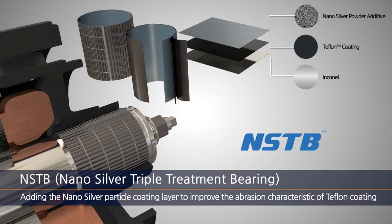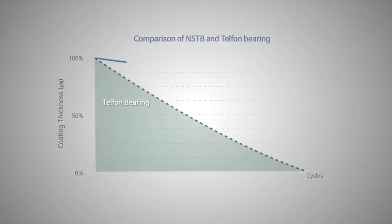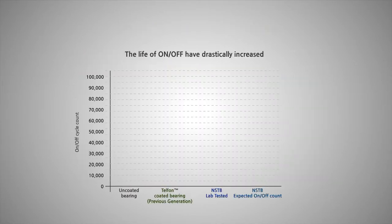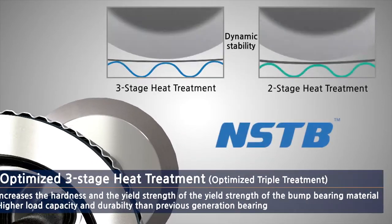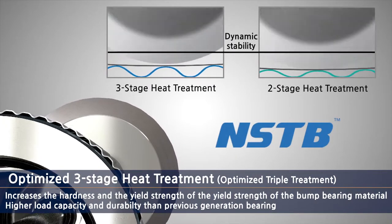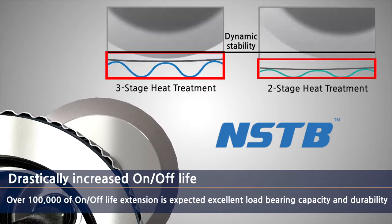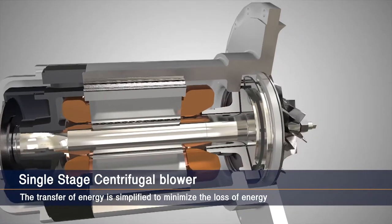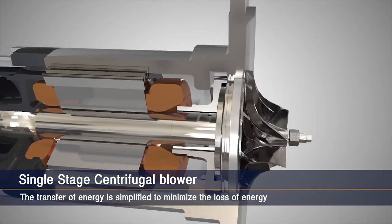Second, Turbomax's inSTB overcame the technical limitations of ordinary air bearings. By the addition of a nano silver particle layer, the wear rate has been prolonged and the on-off lifecycle has more than doubled. Through triple step heat treatment, the yield strength and restoration strength have increased to improve the shaft load capacity, stability, and durability.